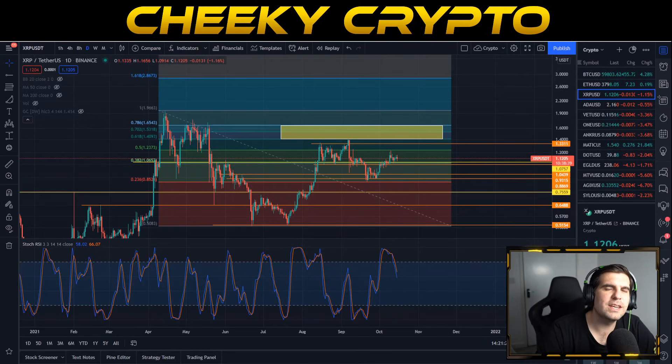The chart for XRP is looking incredibly bullish. In this video we're going to dive into the technical analysis for XRP, but we're also going to cover some interesting news articles that have popped up for Ripple and XRP.